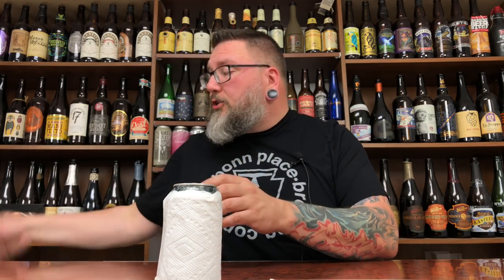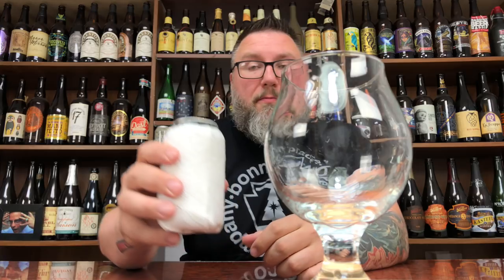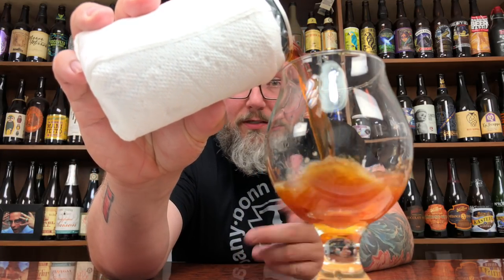This one comes courtesy of Josh from Indiana, I believe. I got a bunch of ones wrapped in paper towels all at the same time, but I'm pretty sure this is from him — or it's from somebody else. Either way, we're going to give it a whirl and see what she's got.